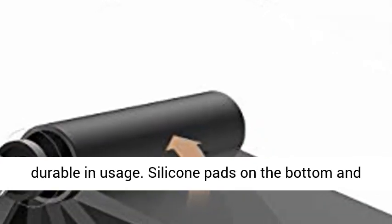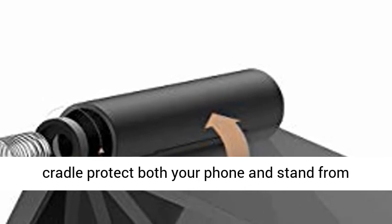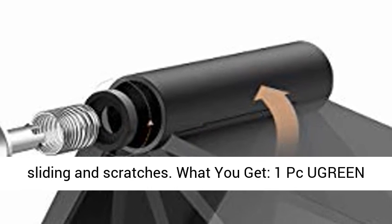Also compatible with Motorola Razr, Moto G7, G6; HTC U11, 10; OnePlus 7, 6, 6, 5T, 5; Huawei P30, P20. Sturdy and durable — premium ABS material supports this desktop phone holder for durable usage. Silicone pads on the bottom and cradle protect both your phone and stand from sliding and scratches.